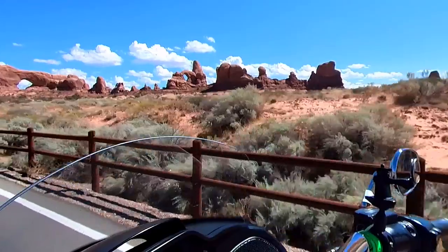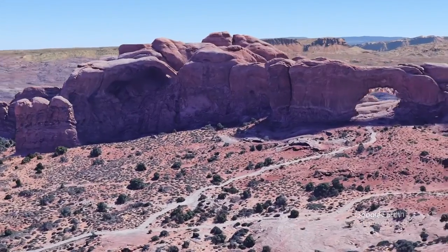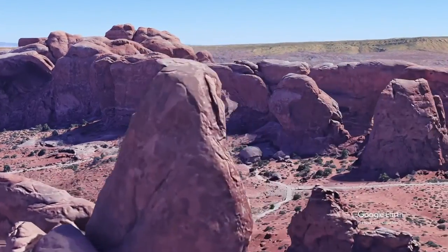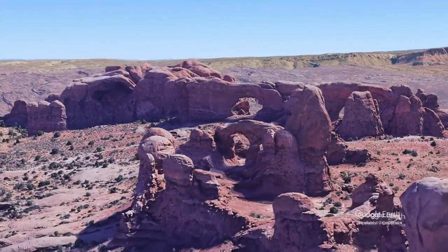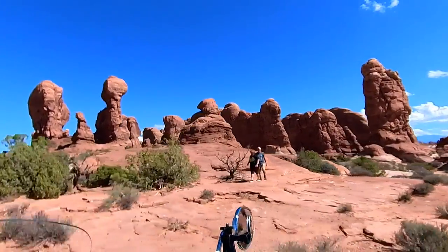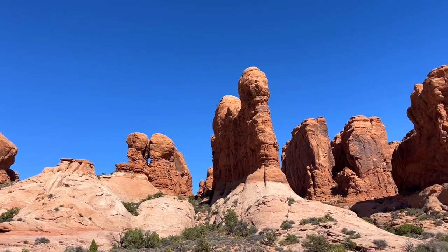I failed to get any footage of the windows, but here's what I missed. And here we visit the Garden of Eden, where you can get up close and walk among these towering geological structures.